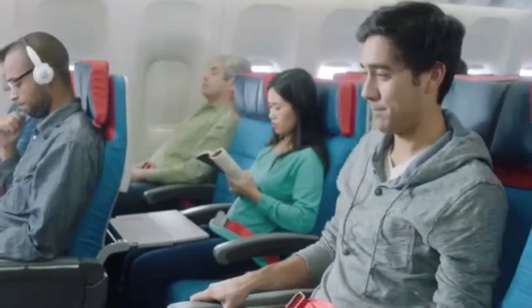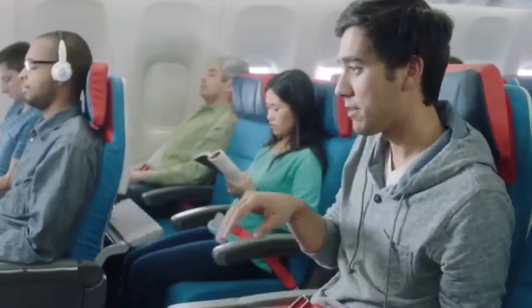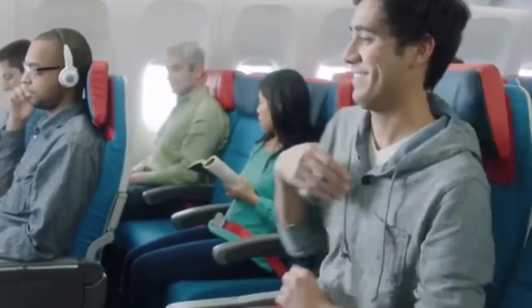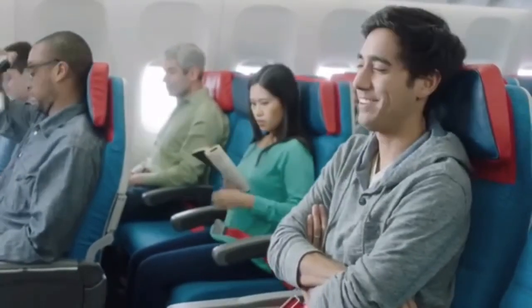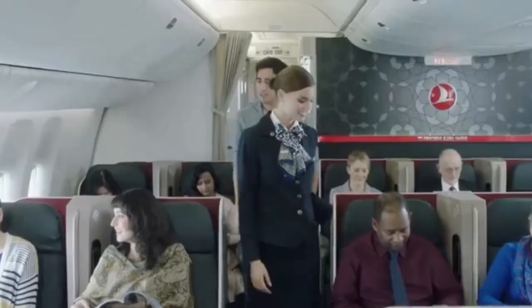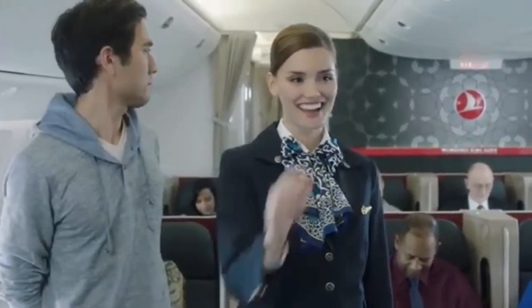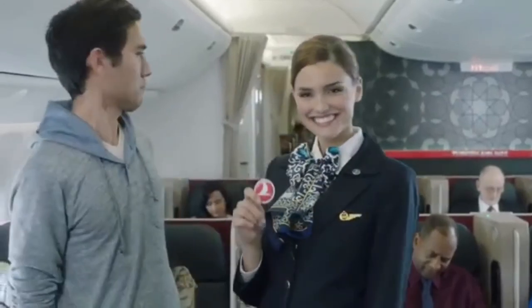For takeoff and landing, please make sure that your tray table is closed, your window blind is open, and that your seat back is fully upright. Please stow your footrest, video screen, and headset. Thank you for your attention. For more details, please read the safety card in your seat pocket, and enjoy your flight.